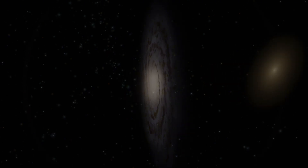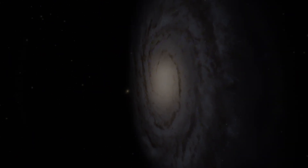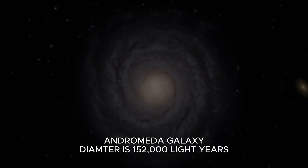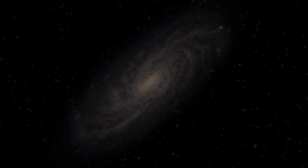Now we are traveling to the Andromeda Galaxy. The diameter of the Andromeda Galaxy is 152,000 light years. Home is in there.